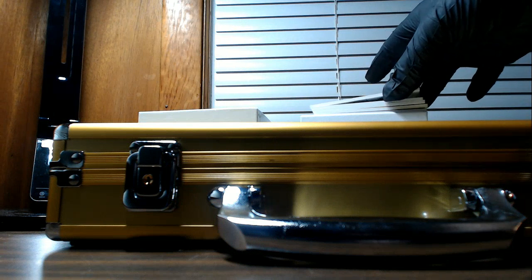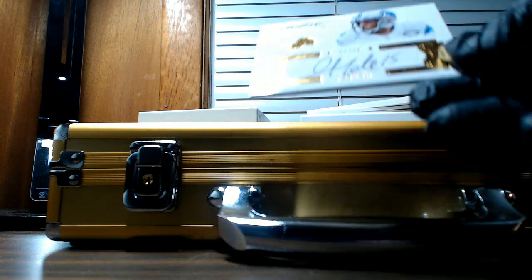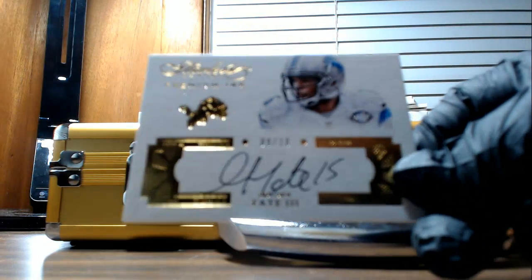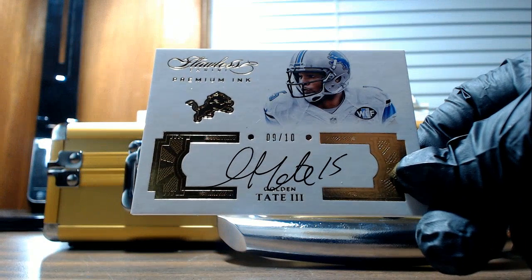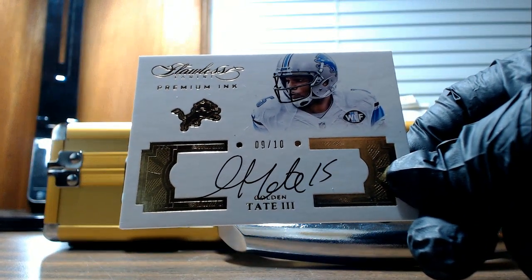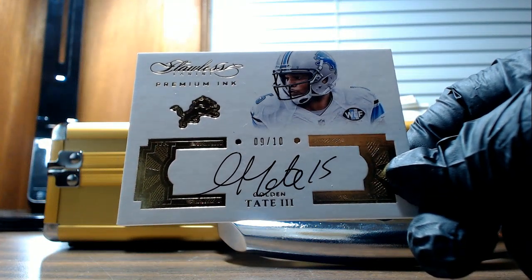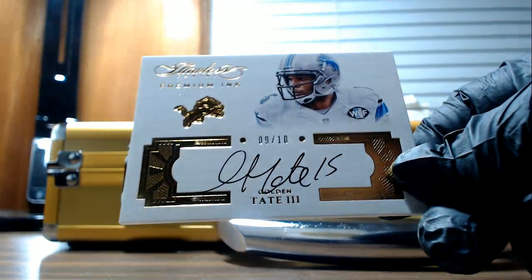Our third card is a Premium Ink autograph for the Detroit Lions, going out to Christopher P. — Golden Tate the Third. Nine of ten. Nice card for Christopher P.